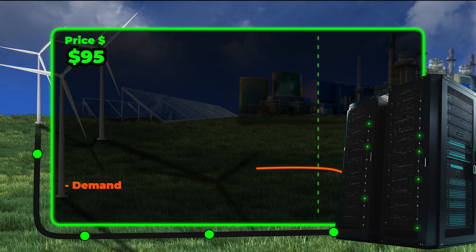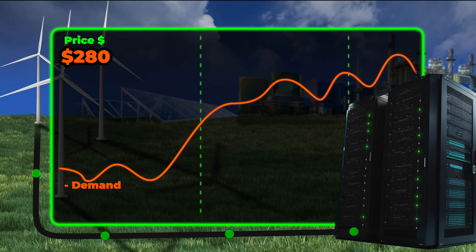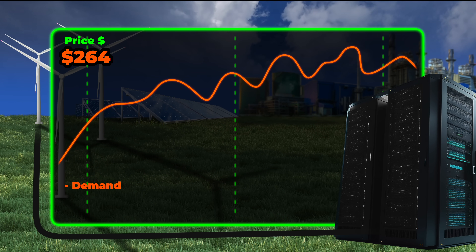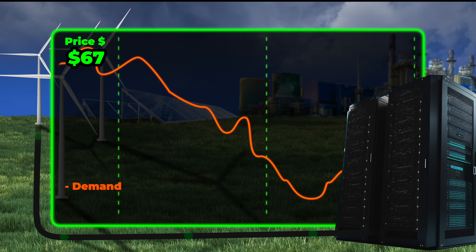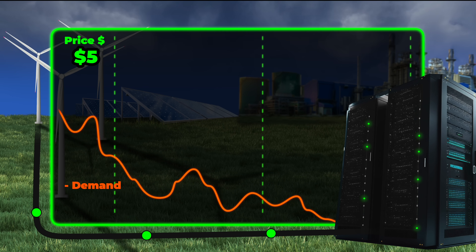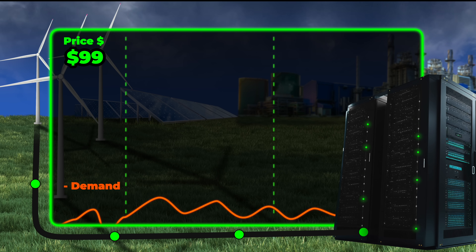Grid demand and supply is managed like a stock market — based on how much demand there is, the grid raises the price it's willing to pay for electricity. When this happens, Saluna's computers go on standby and all wind farm generation gets exported. When demand drops or supply increases, they drop the price per megawatt hour. Sometimes there's so much excess energy that grid prices go negative — meaning they'd charge the wind farm to export. It gets even more complicated: sometimes even at a negative price, a wind farm might still export at a loss to qualify for renewable energy tax credits.